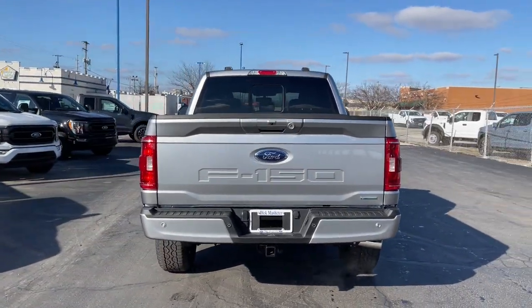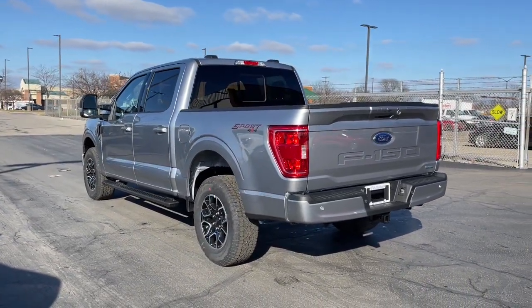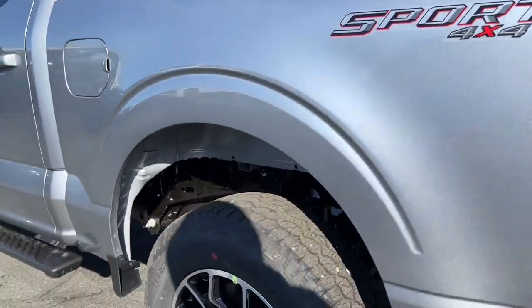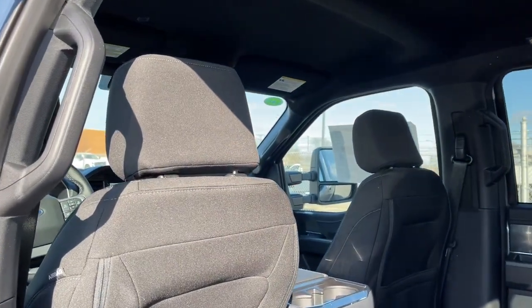These are just some of the great options this vehicle comes with: lane departure warning, keyless entry, V6 cylinder engine, heated mirrors, lane keeping assist, remote engine start, four-wheel drive, fog lamps, backup camera, and Bluetooth connection.